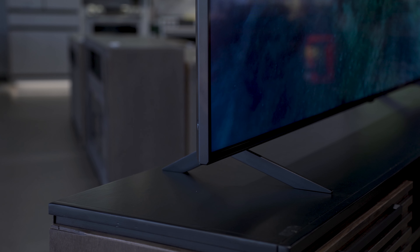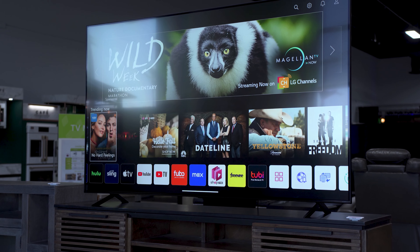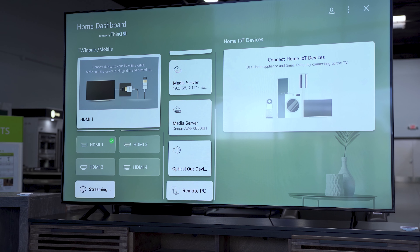So what else does the processing power help with? It comes down to the operating system, which runs all your smart apps, password entry, input switching, and general TV use. On the QNED85U you get WebOS 23, and I really love LG's WebOS — it's probably been my favorite for a long time because of how smooth it is. Even on this mid-tier non-OLED TV, I was surprised at how fast and responsive going through the apps was.